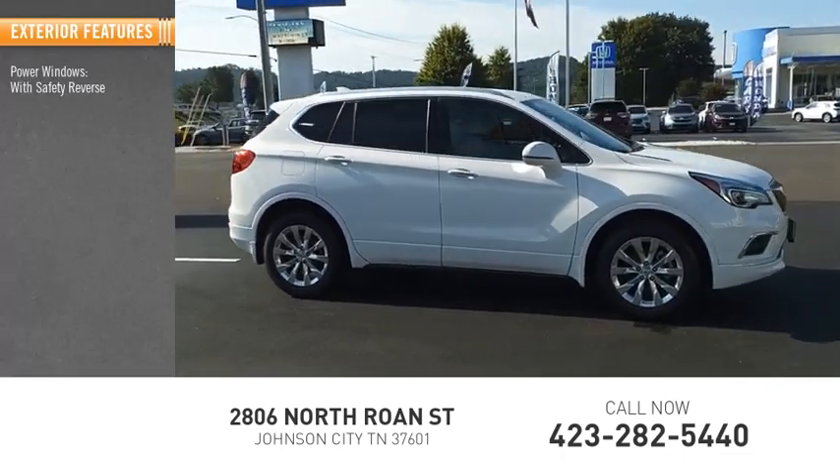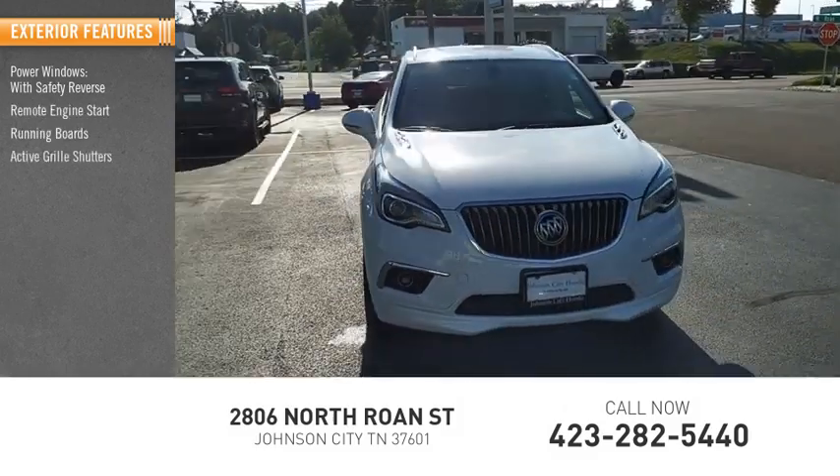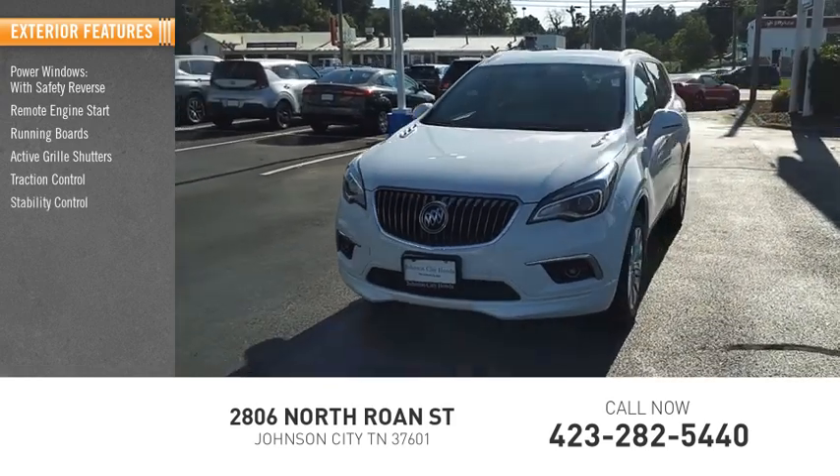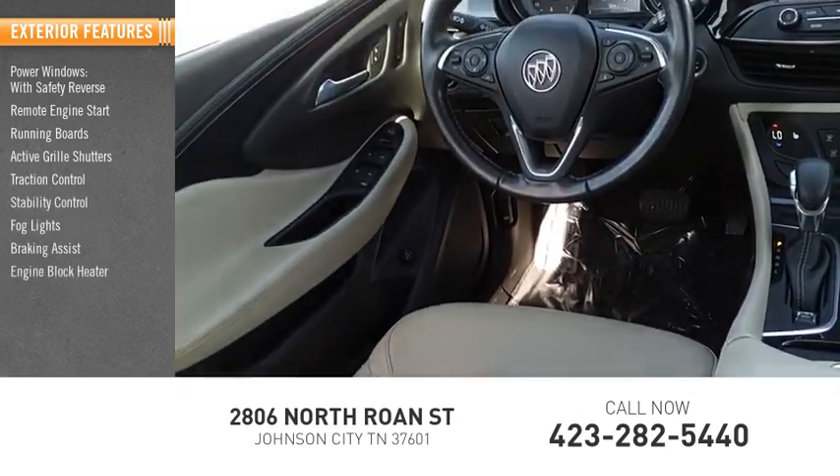Power Windows with Safety Reverse, Remote Engine Start, Running Boards, Active Grill Shutters, Traction Control, Stability Control, Fog Lights, Braking Assist, Engine Block Heater, Power Brakes.